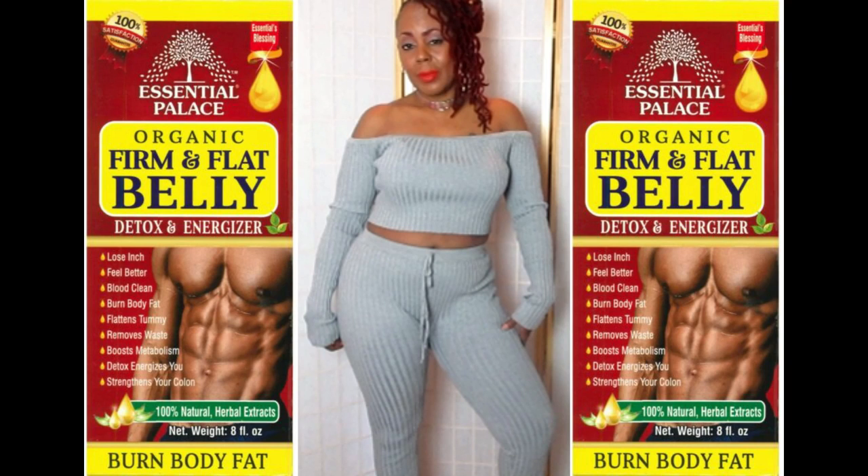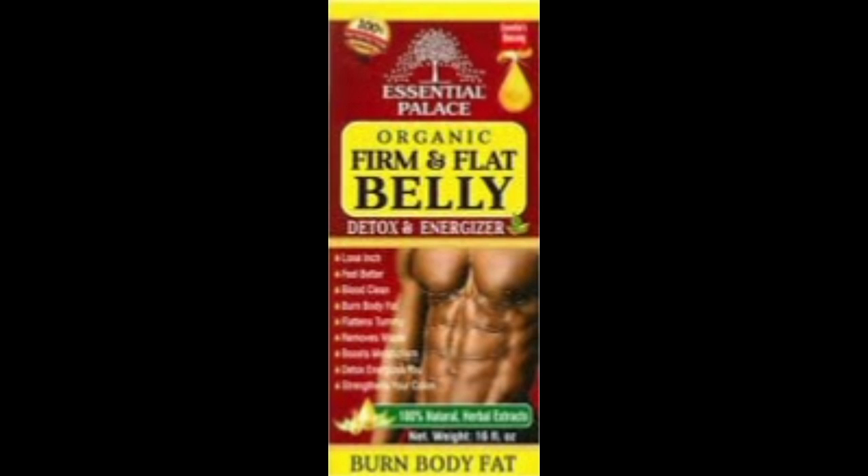Hey family, this is Velvet Locks coming back to you with another powerful announcement. If you haven't heard about it yet or tried it yet, I want to bring to you something that is going to help you on your weight loss journey.